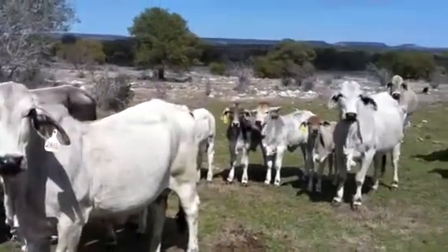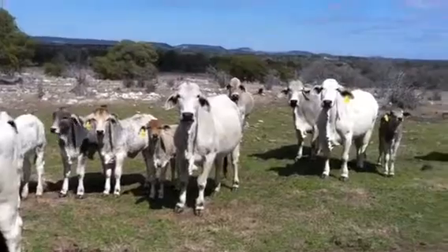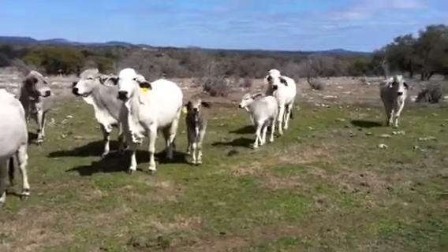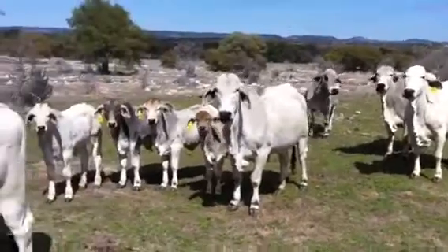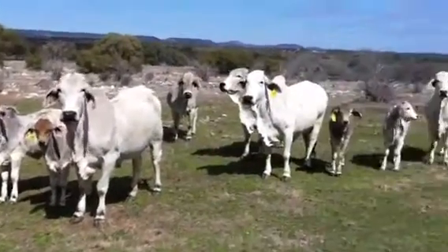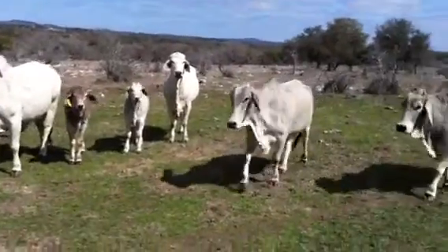Here's another group of cows, anywhere from first calf heifers up to older 12, 13 year old cows. There's seven babies in here. All the dry cows are bred. Another really gentle set.